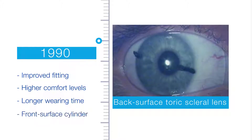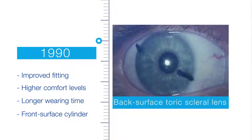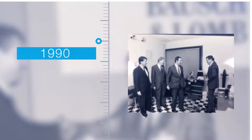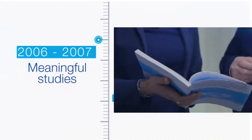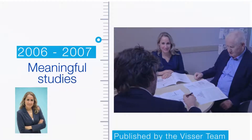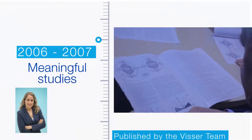Additionally, these lenses could have a front surface cylinder, greatly improving vision in patients with residual astigmatism. In this decade, Rienz Visser Sr. also presented and published his scleral lens results. Several important studies were published by Esther Simone Visser and the Visser Group, reporting the objective and subjective benefits of using toric scleral lenses.